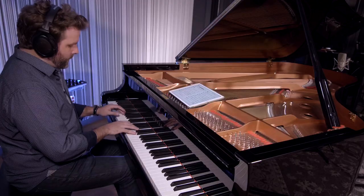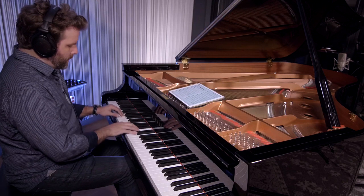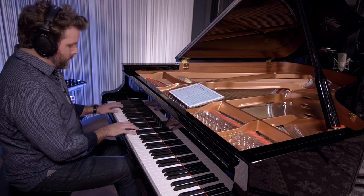To me, piano is the most individual, particular instrument to record. Every piano you record in a different location is going to be greatly different than every other piano — every piano has its own sonic character. Pianos project differently depending on the instrument itself and the room, so it's really a matter of experimenting to find what works best for that particular piano.